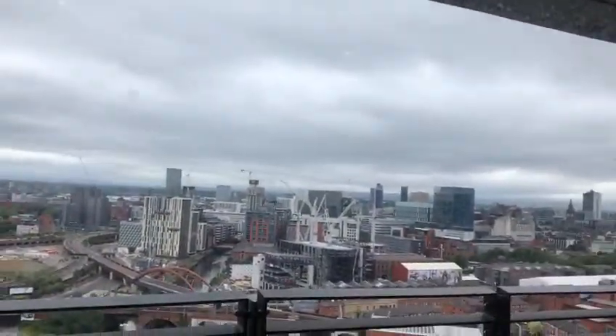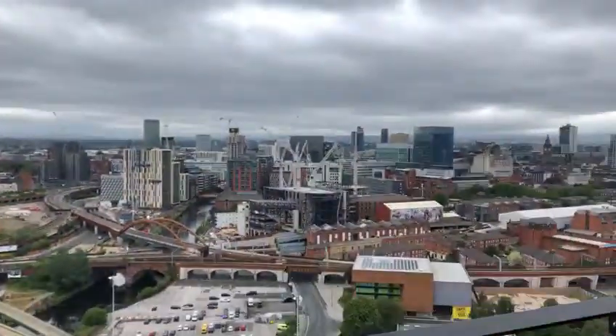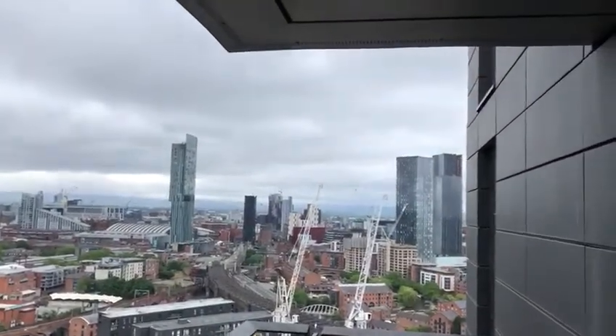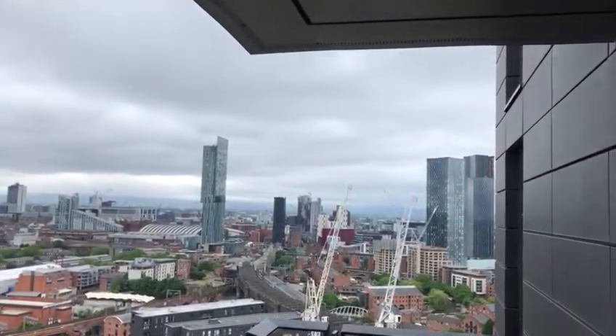One of the key appeals of this building is its location, which leads out and just gives some absolutely incredible views of the city centre. There you can see the beautiful tower, and just going down to Dean's Gate Square to give you an idea of the orientation.